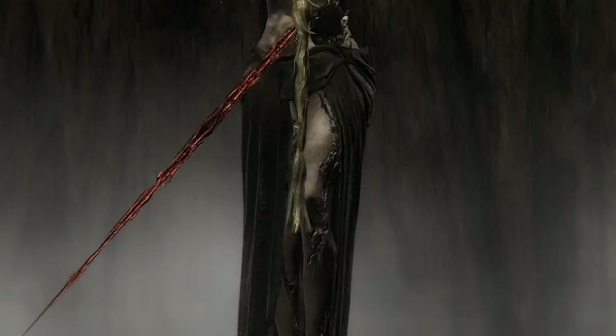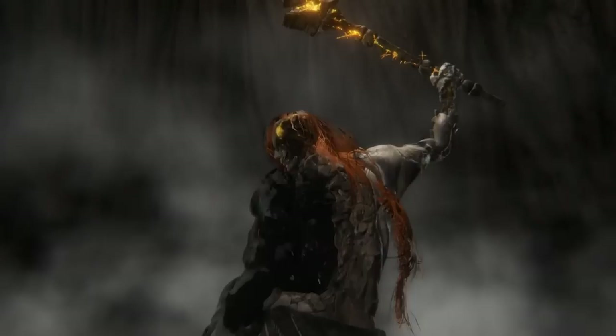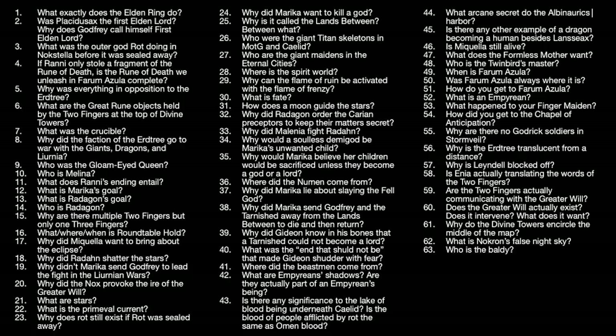It isn't even clear to me whether Merica and Rattigan, debatably the main characters of the entire story, are two separate people or one person, and what either of those would really mean. Questions like these are omnipresent in Elden Ring. Here's a list of all the important questions I have concerning the plot — you can pause the video if you're interested in reading them all.